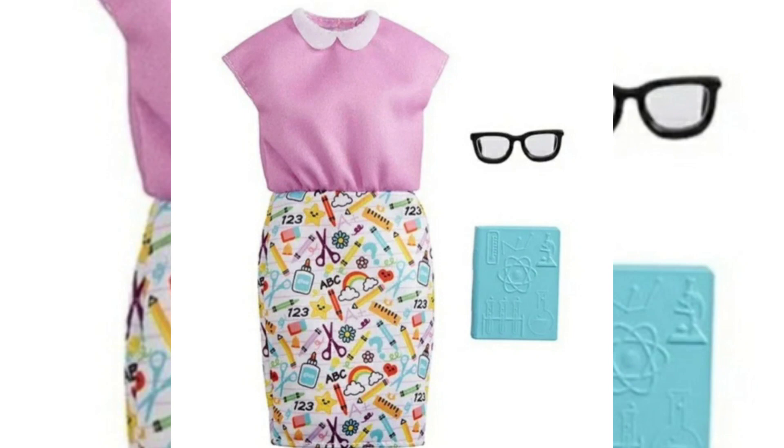I believe this is supposed to be like a science teacher outfit, just because of the little things on the skirt and on the book. I love the little buddy holly type glasses - super cute. I love that the top is pink, but depending on price and the way the fashions are made, I don't know if I would get it, because I don't think they're necessarily that much worth it given how their quality has gone down recently.